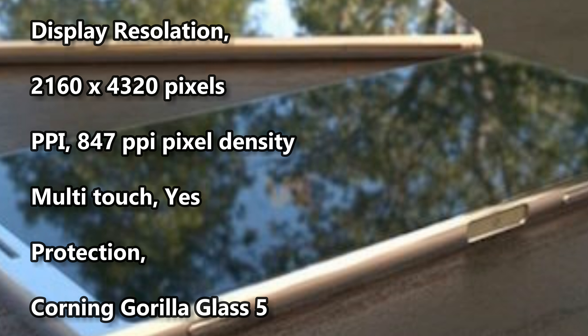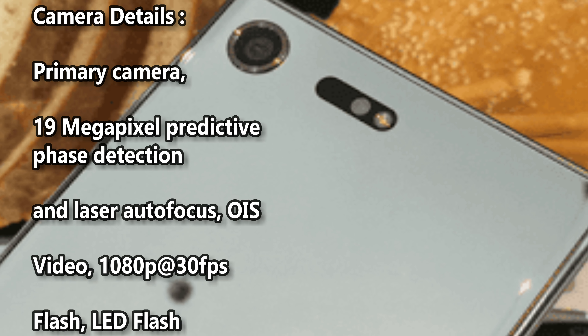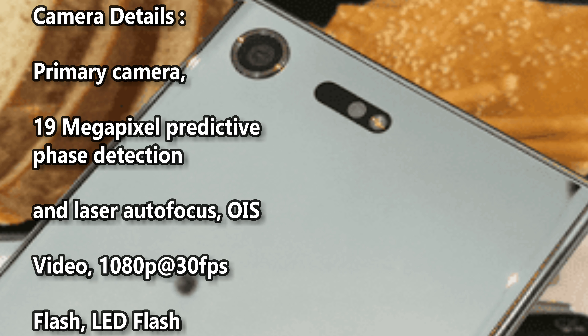Protection: Corning Gorilla Glass 5. Camera details: primary camera 19 megapixel with predictive phase detection and laser autofocus.